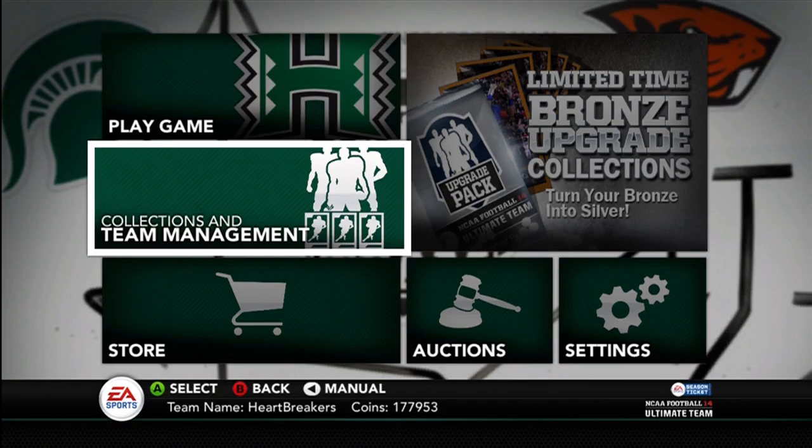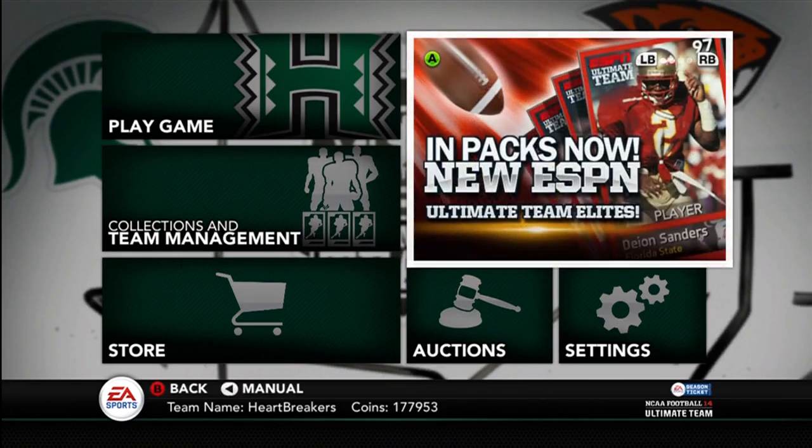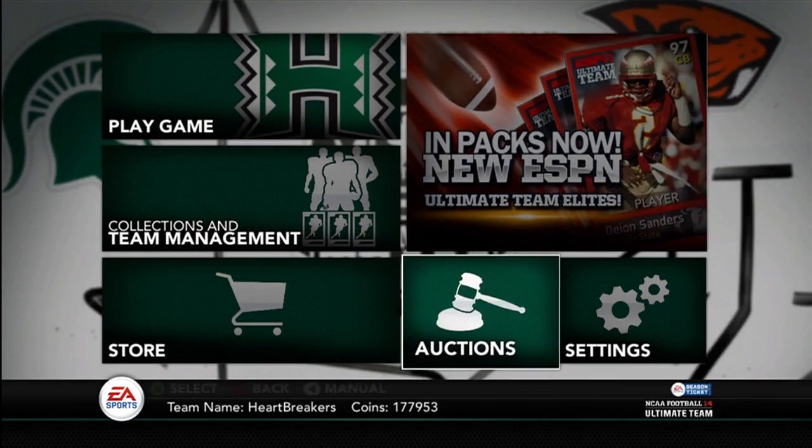Yo guys, what is up? It's Nick, and today they released the four new ESPN Ultimate Team cards.